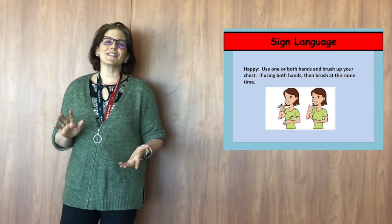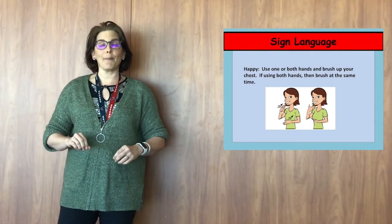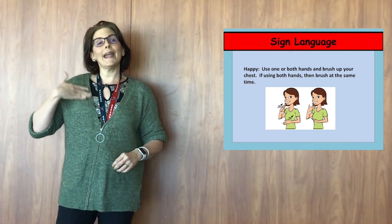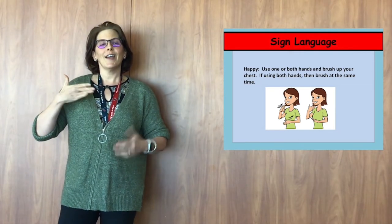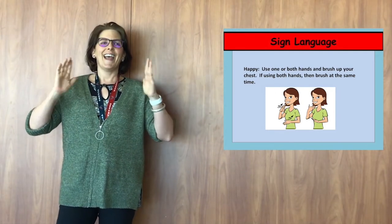All right guys, let's do a little sign language. So we're going to learn the sign language sign for happy. It can be one hand, kind of like you're brushing something off of your chest, or you can do two hands. I like two hands. So happy, happy.